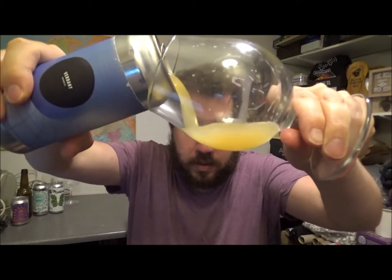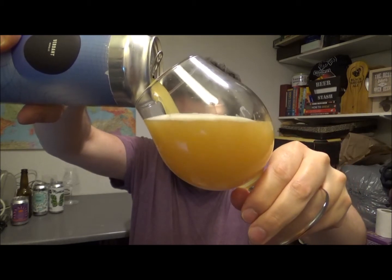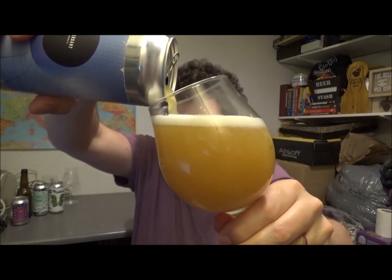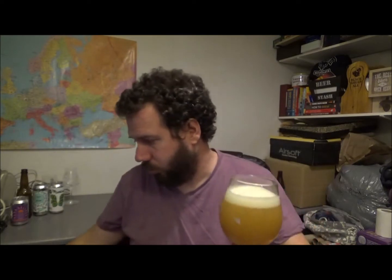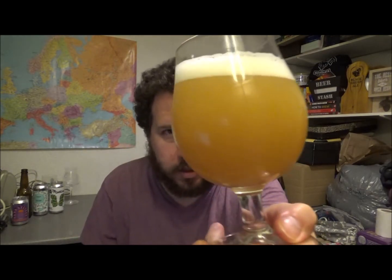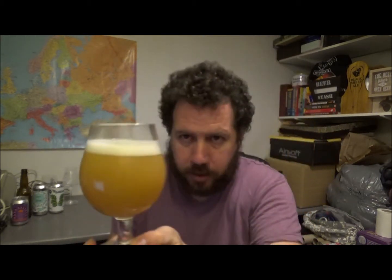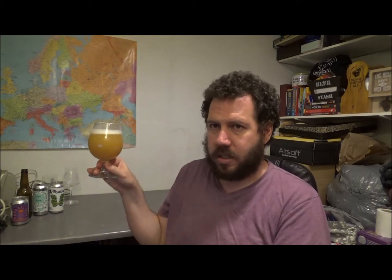440ml can, 8% ABV — a big old lump of a beer. Reusing one of our glasses here. That does look quite thick even on the pour. One finger white head with really tight, jammed-in bubbles. Looking quite pale on camera but it's actually quite dark in person — it's more the lighting.